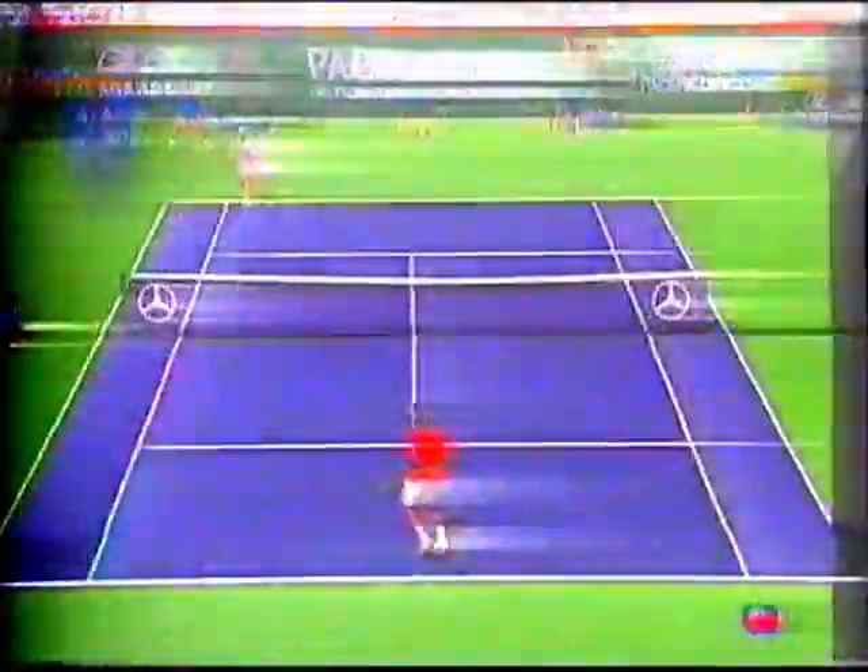Agassi's backhand in particular is really in good trim — where it has been all week, really all his life. Yeah, perhaps the greatest backhand ever. That's quite a tribute — you go back to guys like Don Budge and Jimmy Connors, but it really is just extraordinary.